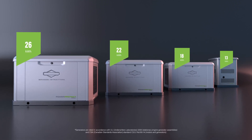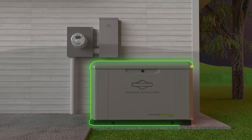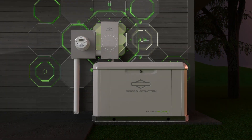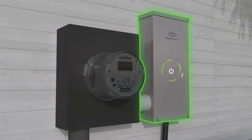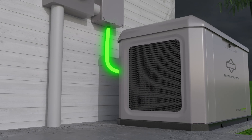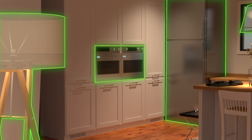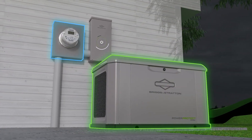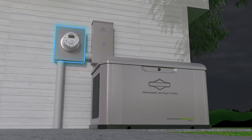Packaged home solutions include a professionally installed standby generator and a transfer switch that continuously monitors your home's power connection. When the power goes out, the transfer switch senses the utility outage and automatically starts up your generator to provide backup power. When the system senses that utility power is restored, it will transfer power back to the utility, shut down the generator, and resume monitoring until the next outage.